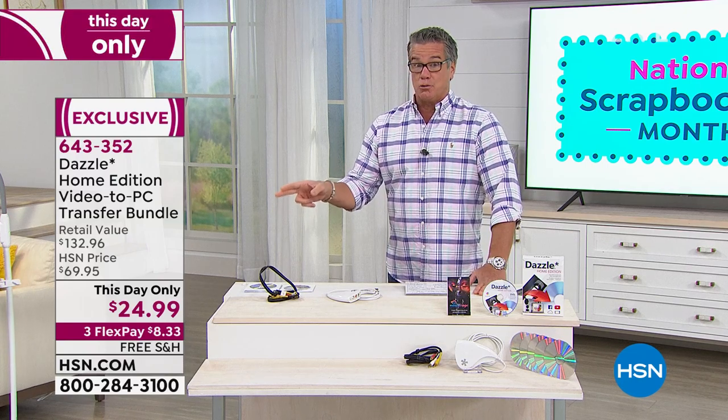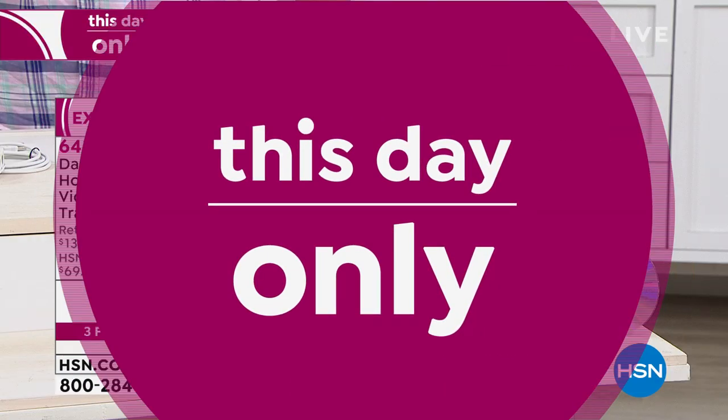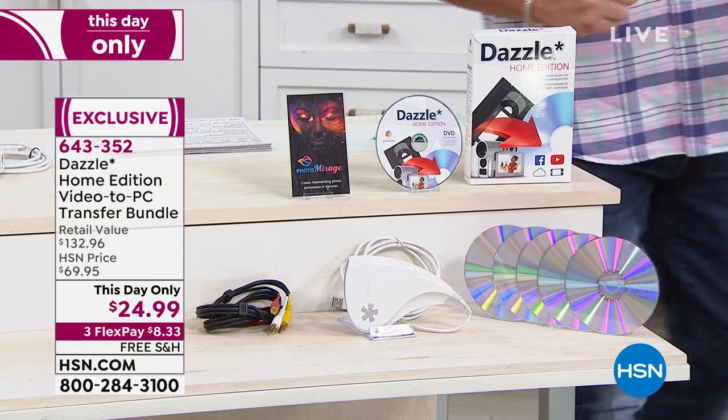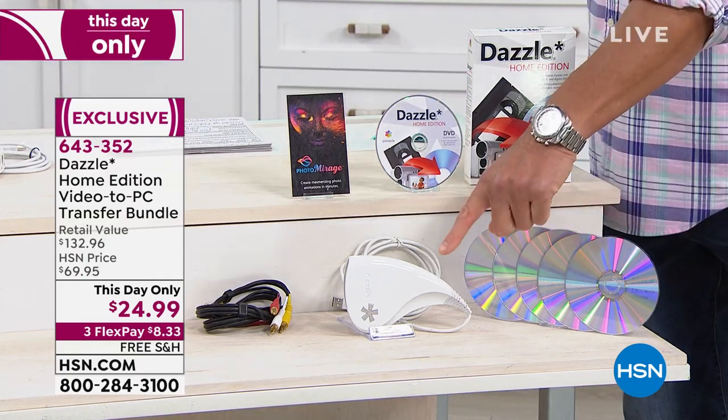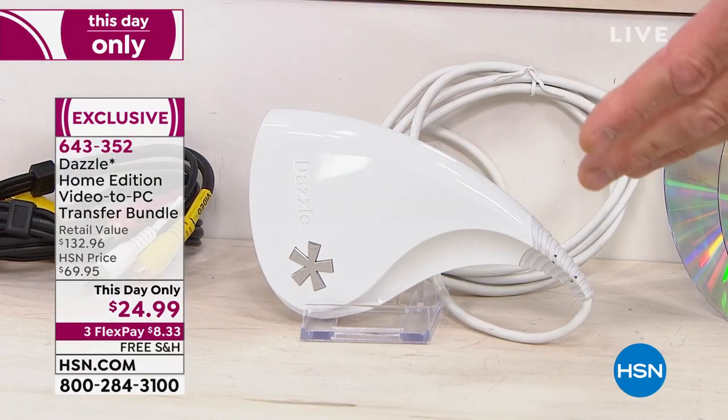That price is crazy because normally these are $69. We have a limited number and they're going to sell out quickly. It's only $24.99. When you order, you're going to get the little transfer device right here, and essentially anything that uses these old AV cables you can use to transfer whatever it is.